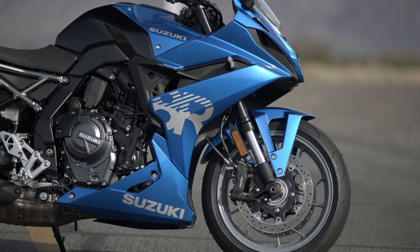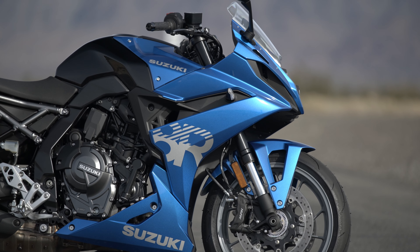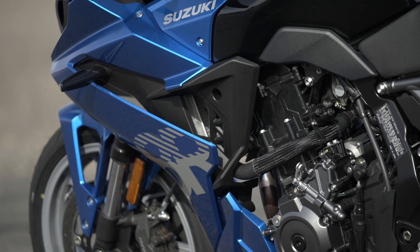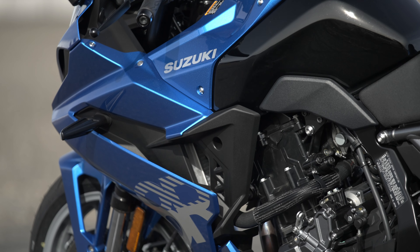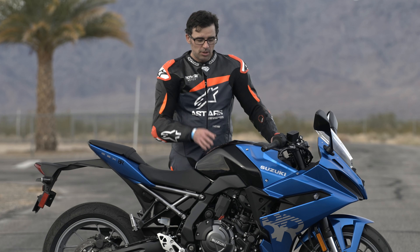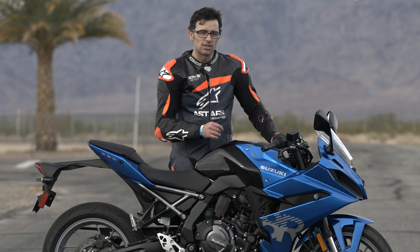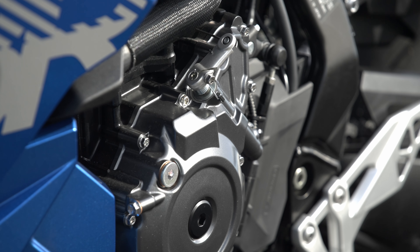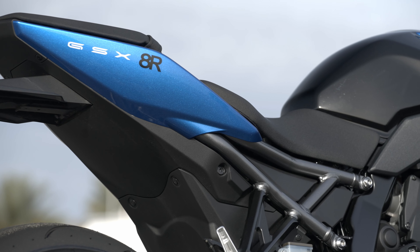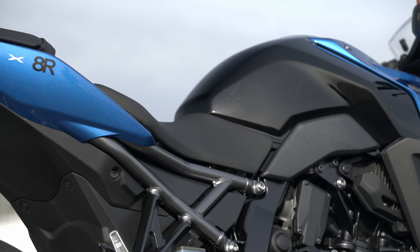Getting back to the topic at hand, this is the 8R version. What really separates it from the naked 8S bike is the fact that it comes with a full fairing and a slightly more aggressive riding position. There are a handful of changes, but realistically you're still getting that same 776cc parallel twin engine, the same chassis, and a lot of carryover components that add some more sporting flavor into the mix.